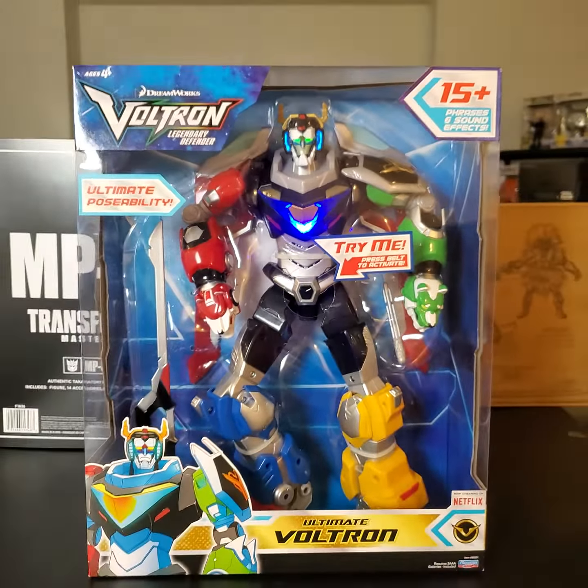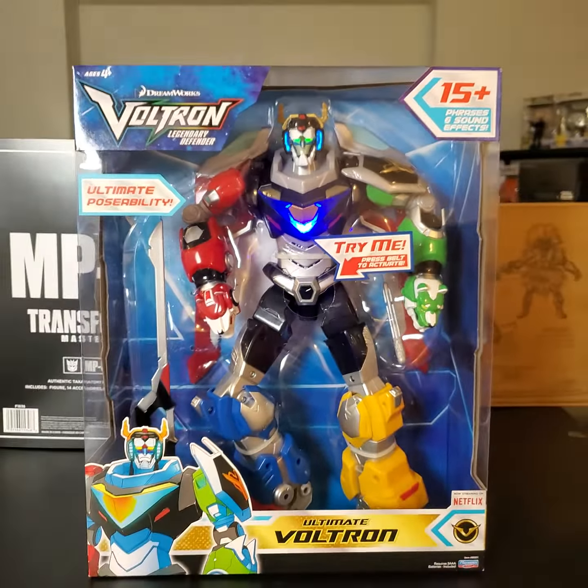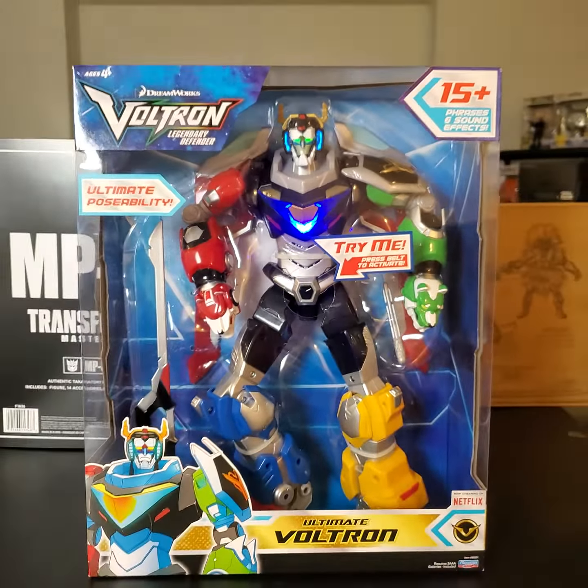He's got something like 15 plus phrases and sound effects — he's awesome. We also have the individual lions that form the bigger Voltron, and we have another Voltron that's even bigger than this one.